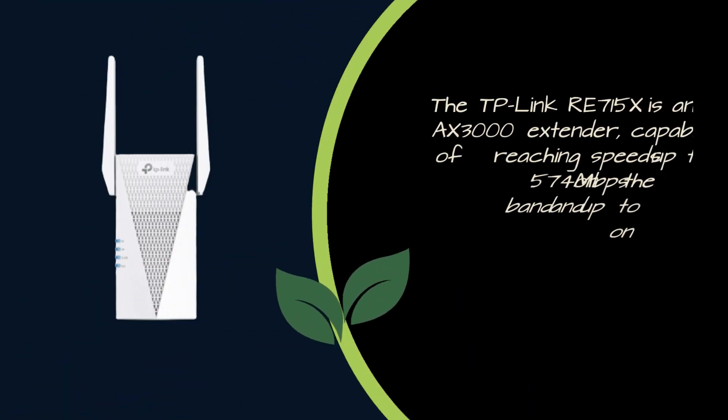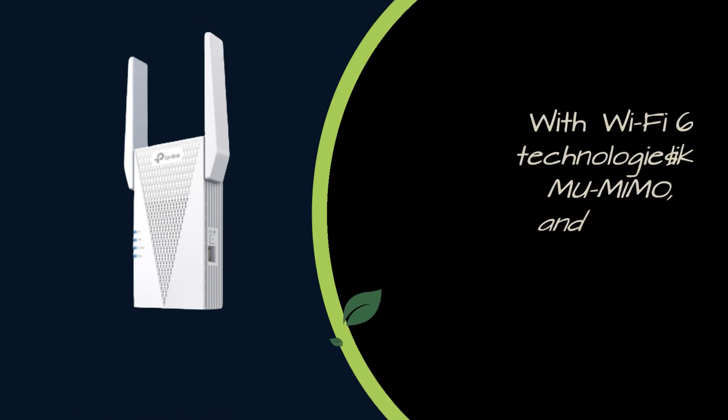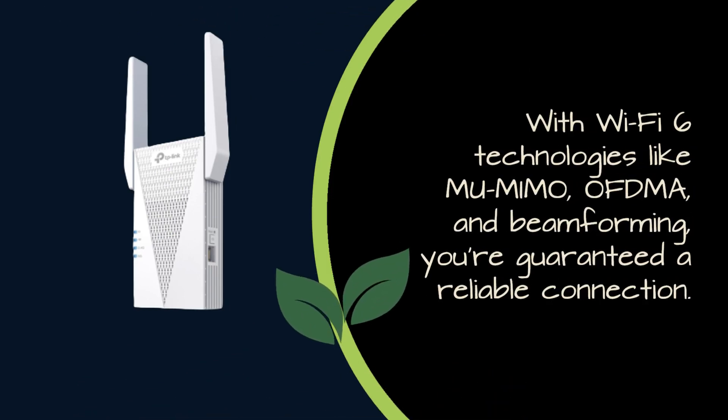The TP-Link RE715X is an AX3000 extender, capable of reaching speeds up to 574 Mbps on the 2.4GHz band and up to 2,402 Mbps on the 5GHz band, resulting in a total maximum throughput of nearly 3,000 Mbps. With Wi-Fi 6 technologies like MU-MIMO, OFDMA, and Beamforming, you're guaranteed a reliable connection.